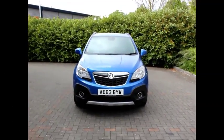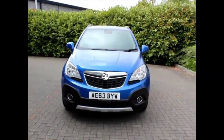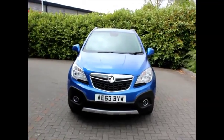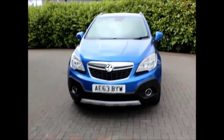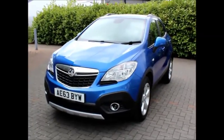Hello, welcome to Now Vauxhall. Here today we have a Vauxhall Mokka finished in blue and fitted with my new gearbox. This car will give you about 43 miles per gallon, and road tax for the year is £185.